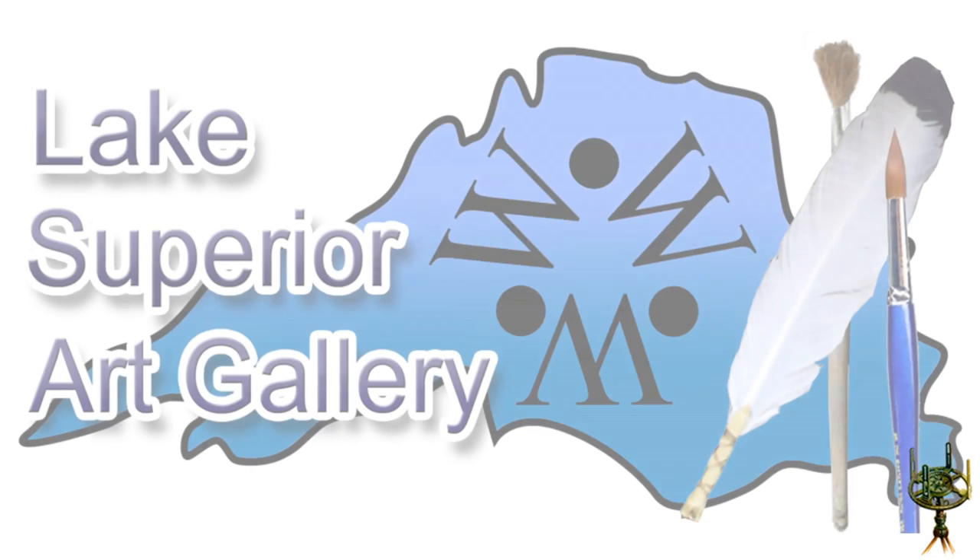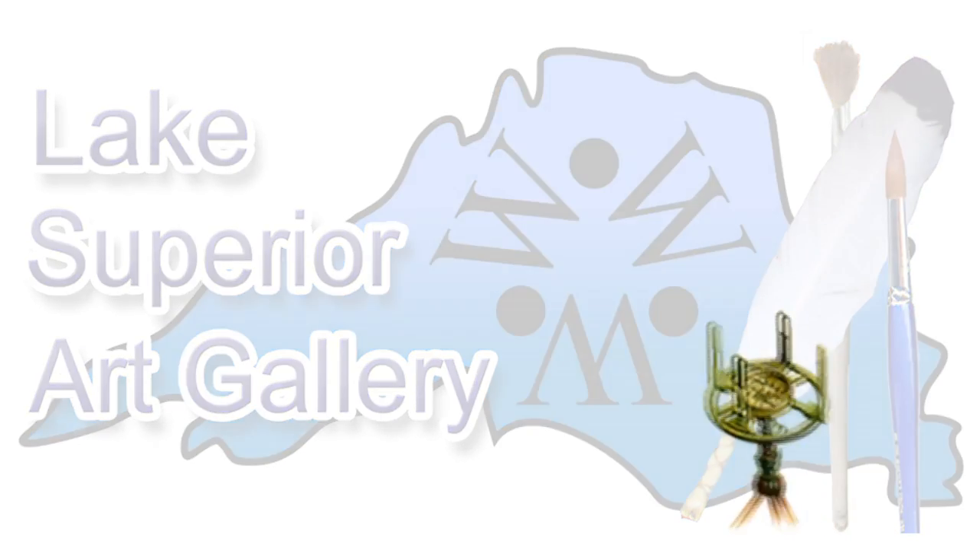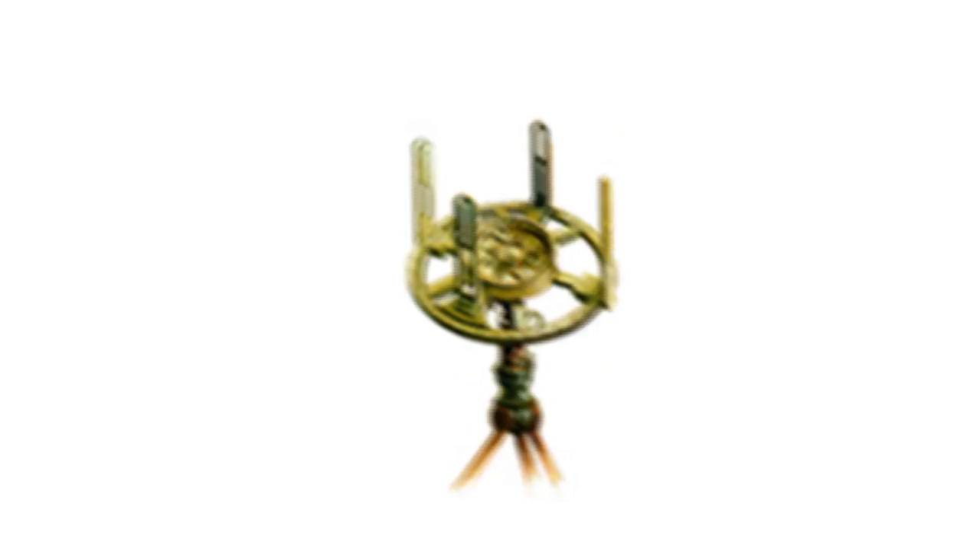Thank you very much for joining us today at the Lake Superior Art Gallery. My name is JP Fraser of Travel Lake Superior.